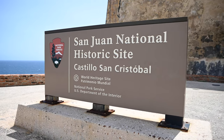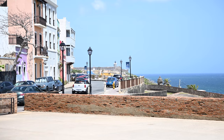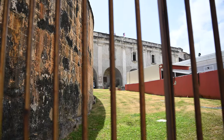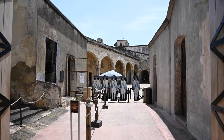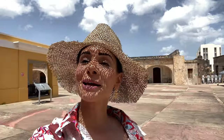This is Fort San Cristóbal behind me. It protected the eastern side of San Juan about 100 years after they built Fort Del Moro. We're going to go check it out so you guys can tour this historic site. It's $10 per person, but if you're under the age of 16 it's free, and there are annual passes for Puerto Rico residents for around $80. They gave us a receipt and we can use that at the other fort for free — it's like a little two-for-one deal, and you have up to two days to use it.